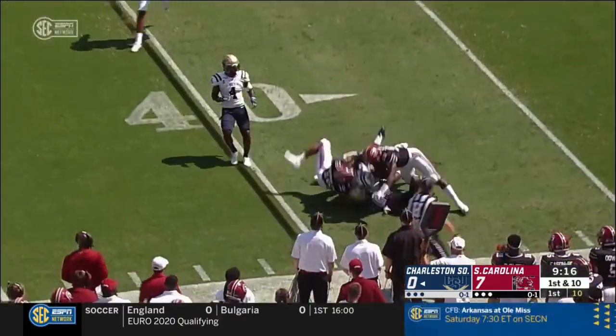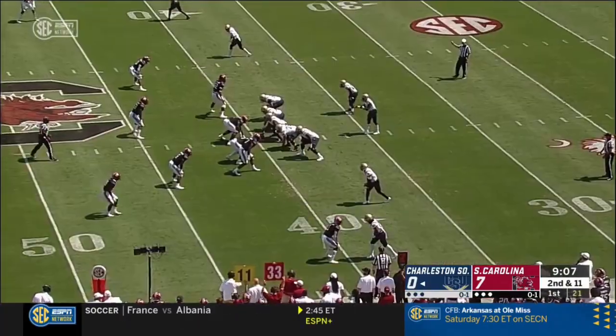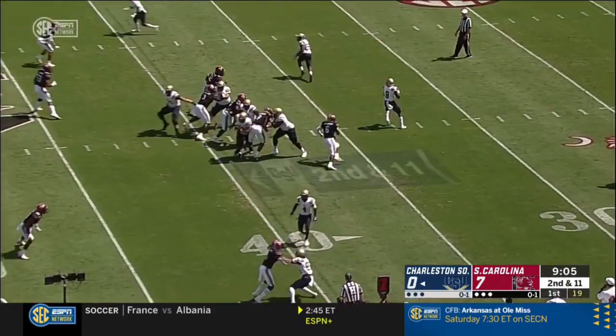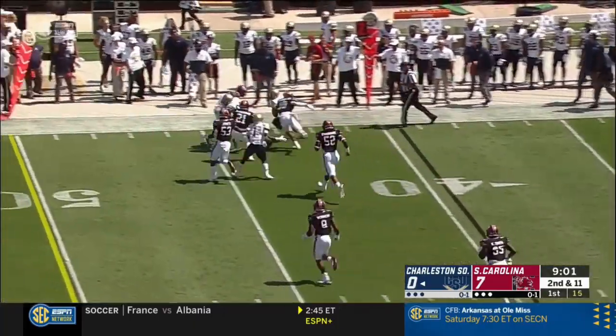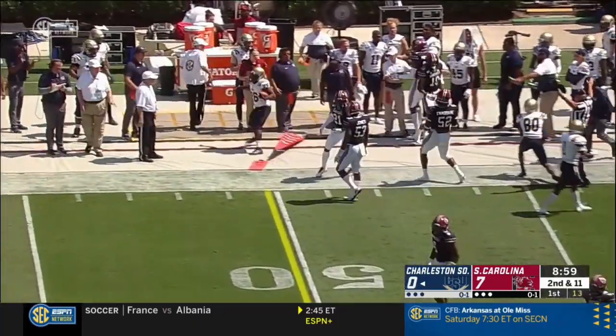Chambers coming near side. Pass is bobbled by Wilson. Pressure comes, Chambers gets it away. They will get it to Wilson — he's looking for a block or two. Gets it to the 45-yard line.